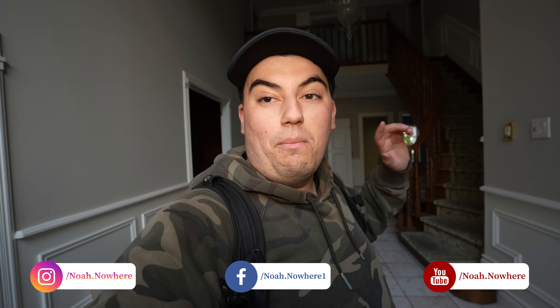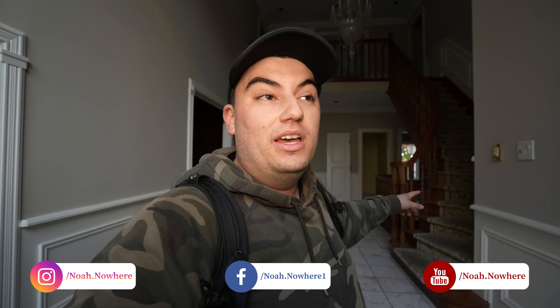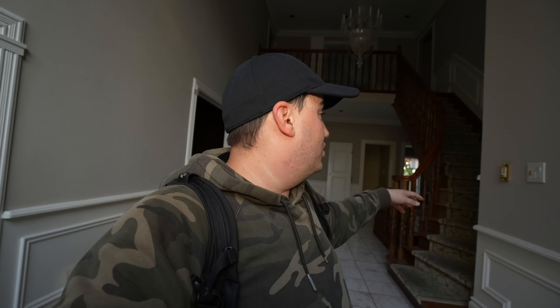How's it going? Welcome back to the channel. Today I've got an absolutely amazing mansion for you guys. This was built in 1991. There are three or four houses on the street that are going to be demolished — this is one of them. This place is insane. It's huge, there's a crazy indoor pool. I think you guys are going to absolutely love this one. So without further ado, let's just get right into this one.